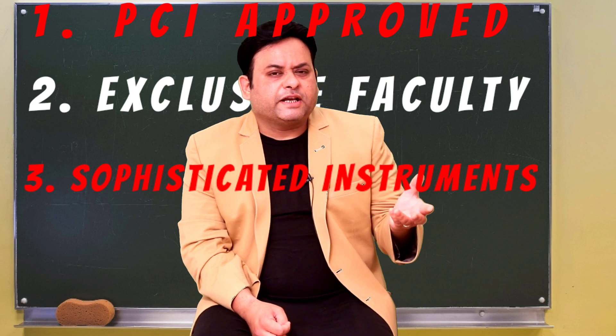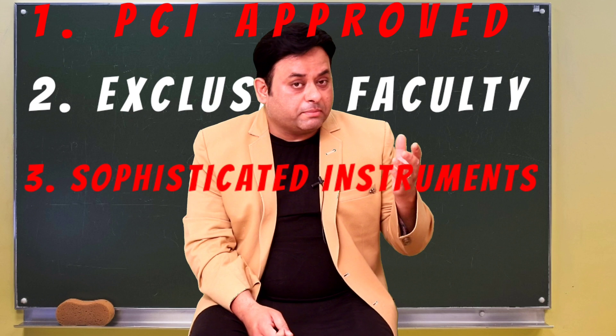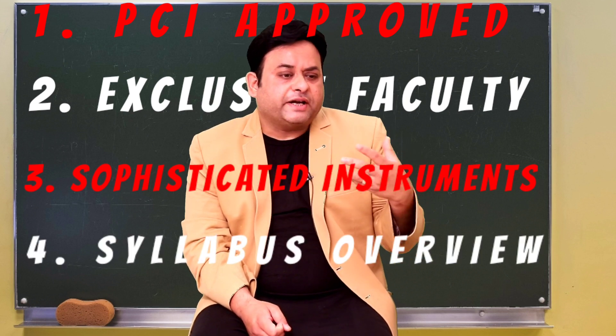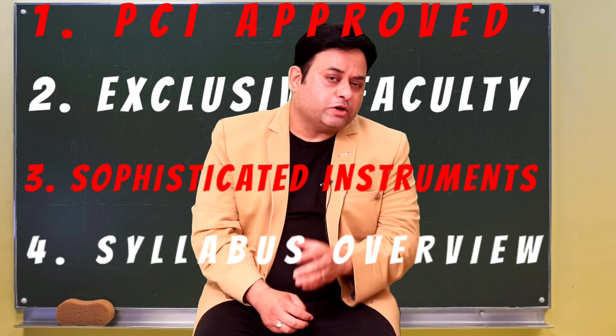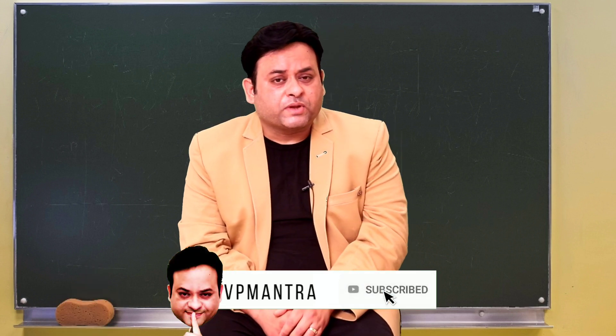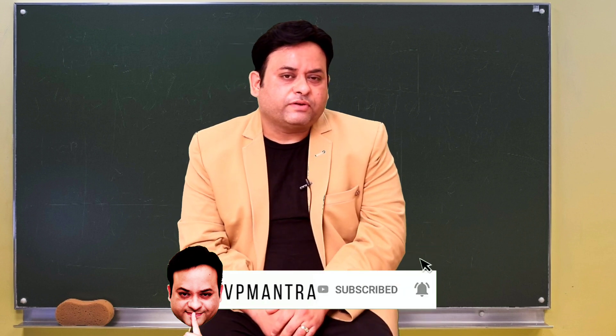Fourth, before taking admission, take a printout of the syllabus of your targeted branch, go through it, and check if you find it familiar — that will be helpful for you. Keep these four features in mind before taking admission. If you found this information fruitful, please like, share, and subscribe, and hit the bell icon. Stay motivated and work smarter.